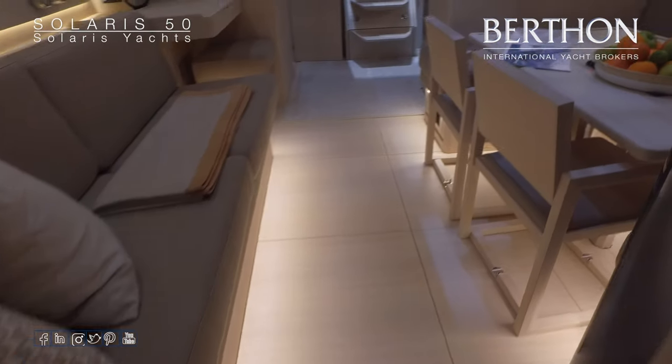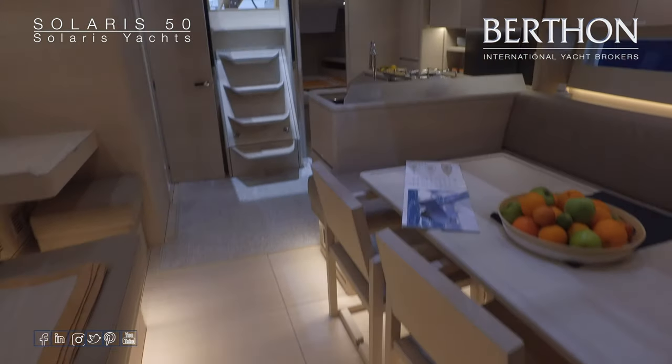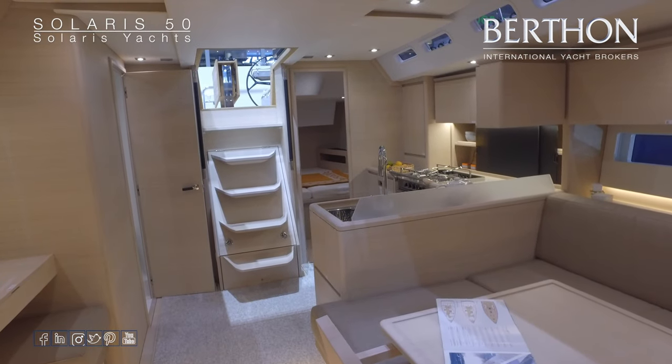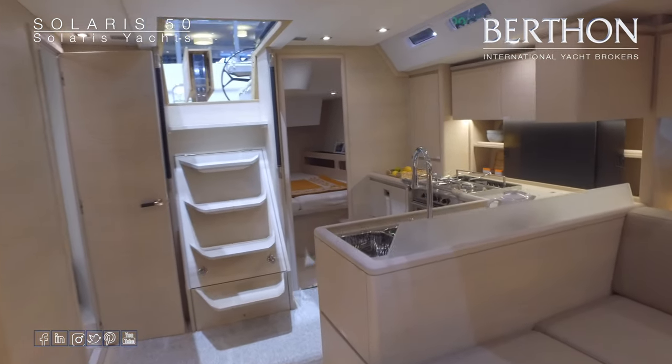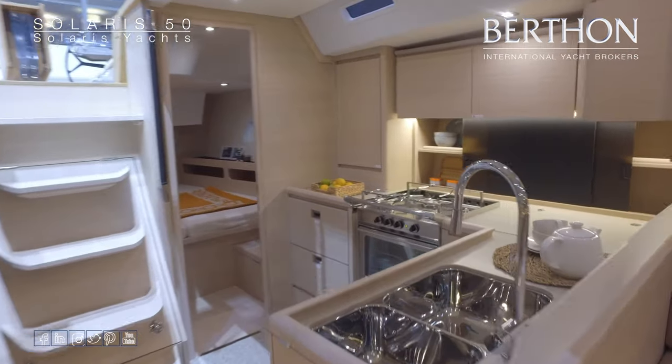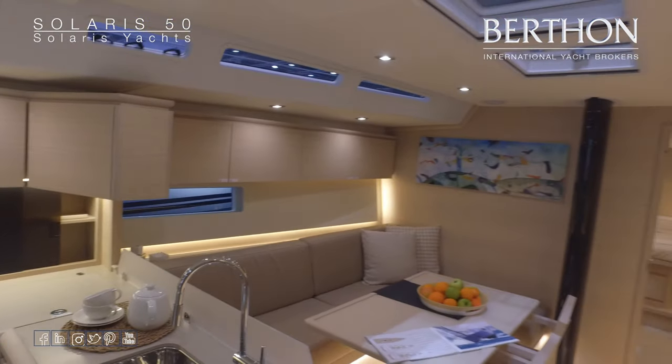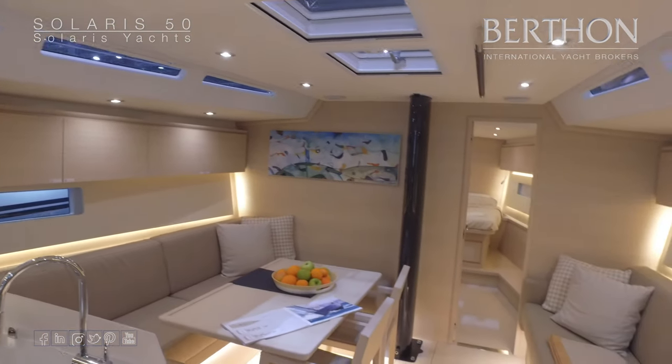So just stepping back into the saloon. Berthen International are the UK and Ireland agents for Solaris yachts, so if you would like any further information on any of the yachts within the range, please feel free to contact us.